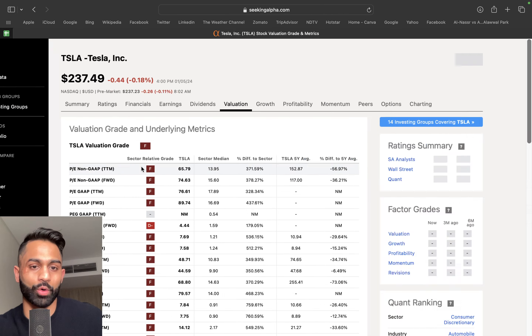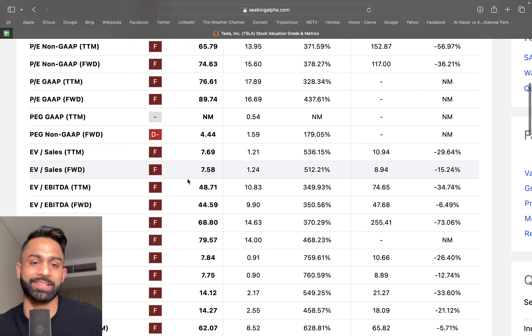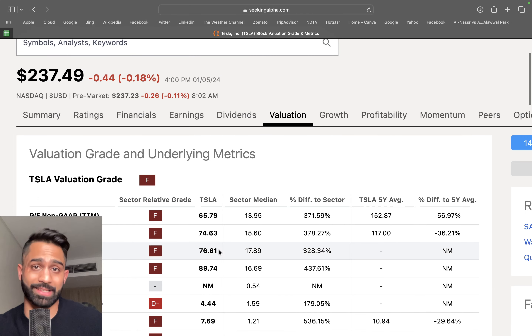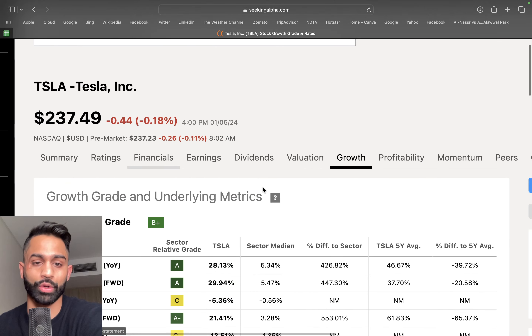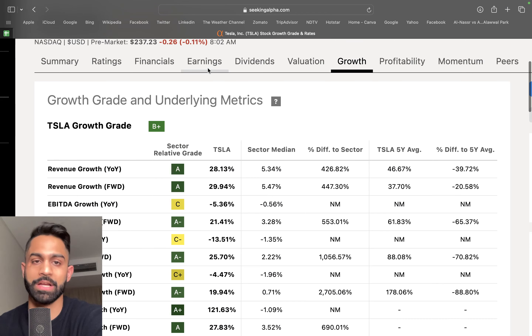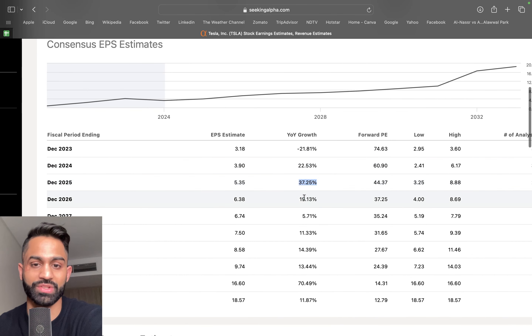Tesla's valuation has always been a concern. Trading at $237, it still trades at over 60 to 70 times earnings, with a price-to-sales of just over 7, price-to-cash-flow at 59 to 62, and enterprise value to EBITDA at over 44 to 50. Very significant multiples. Growth expectations are also somewhat subdued — the forward long-term EPS CAGR for three to five years is just under 17%. I believe Tesla can grow earnings by at least 20% over the next five years.